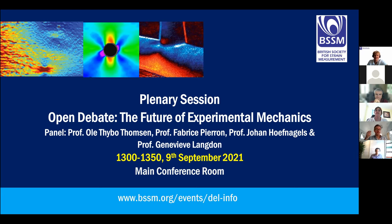Last but by no means least, Genevieve. My name is Genevieve Langton, professor of blast and impact engineering at the University of Sheffield. Before that I spent 15 years at the University of Cape Town, and before that I was at Liverpool for my PhD and undergraduate. I'm not really someone who would call themselves an experimental mechanics expert — my interest comes from structural response to explosions, where we're generally quite bad at measuring strain.